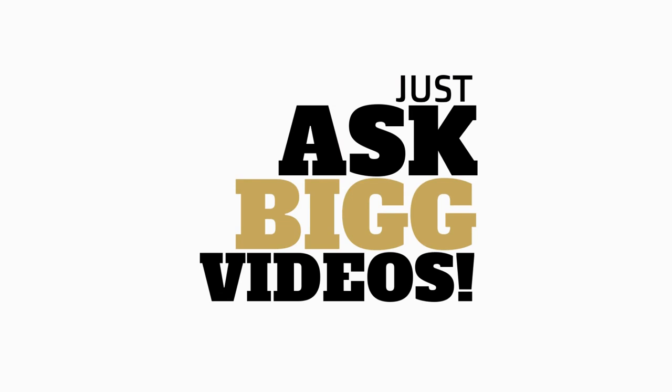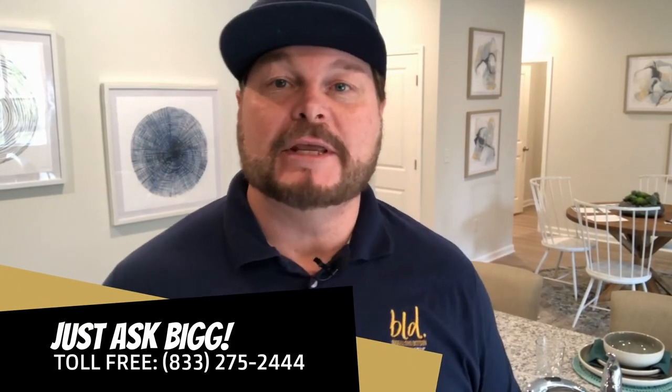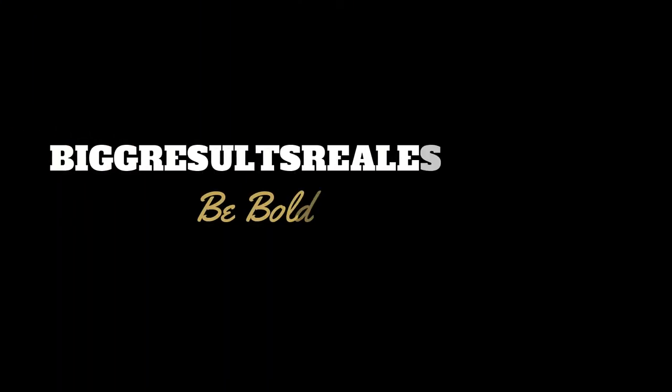Alrighty folks, that's my big real estate tips for today. If you'd like to learn more educational information on buying and selling real estate, make sure to watch my other Just Ask Big videos. Or if you want me to help you personally with buying or selling real estate, feel free to message me directly. You can contact me toll-free at 833-ASK-BIG, that's 833-275-2444. Be sure to visit my website at bigresultsrealestate.com. Thanks for watching — I appreciate you joining me, and as always, remember to be bold and think big.